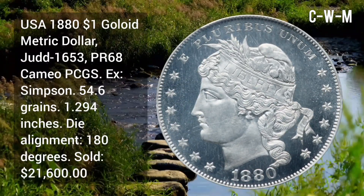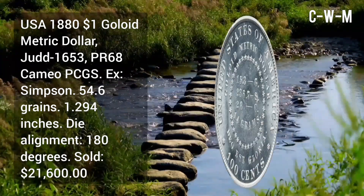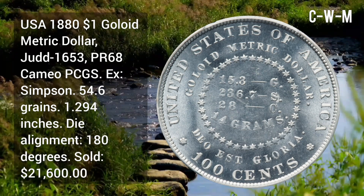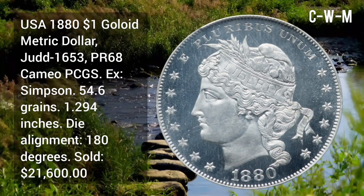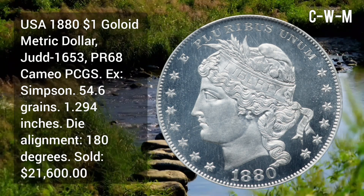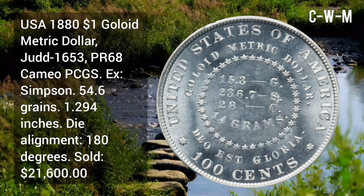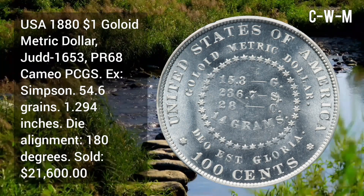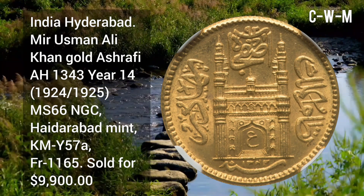USA 1881 Dollar — Goliath metric dollar, Judd 1653, PR68 Cameo PCGS, ex-Simpson collection, sold for $21,600. Weight is 54.6 grains and diameter is 1.2 inches.